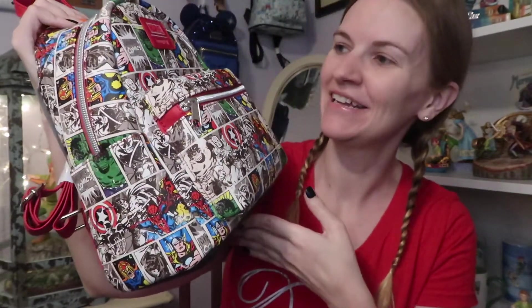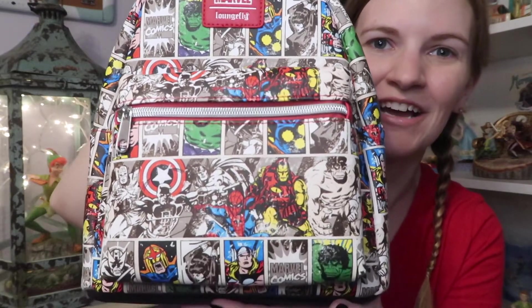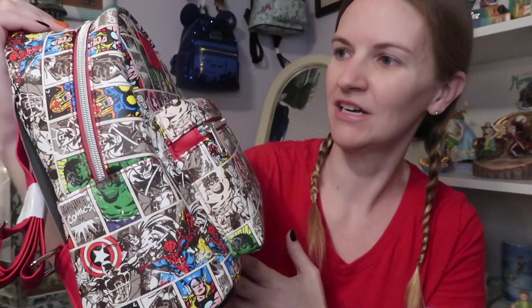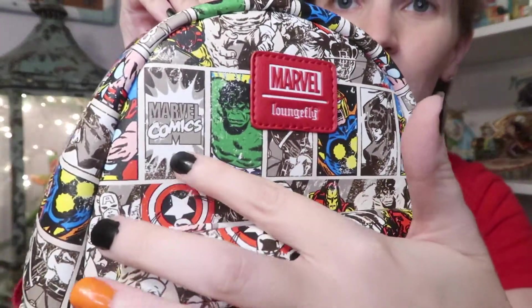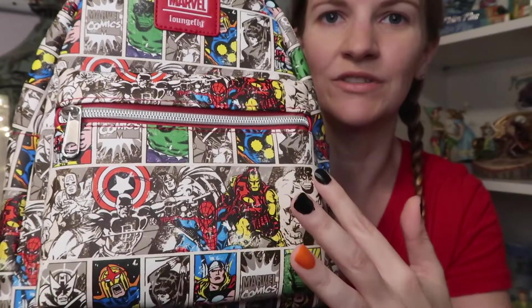Hi! Today I have a Loungefly backpack — I got this one on Hot Topic and it's the Marvel Avengers one. I love it. Isn't it so neat? It's more the comic book style. You can even see up here it says Marvel Comics. I love that it has the black and white and then it goes to color.